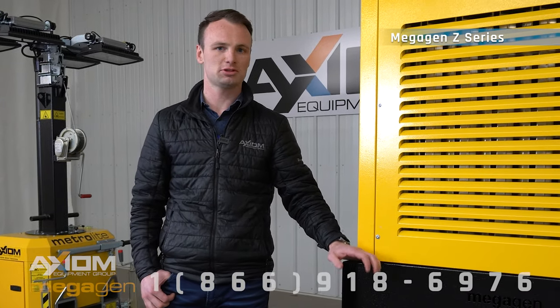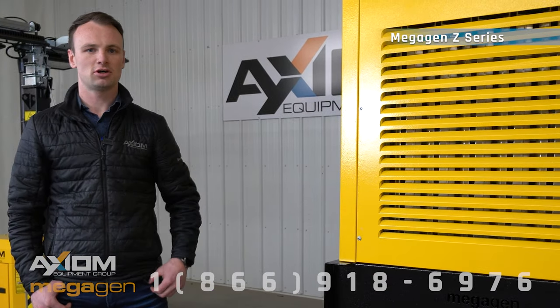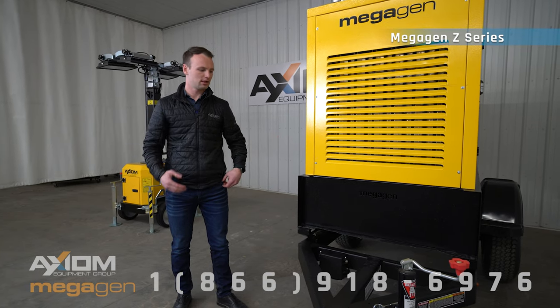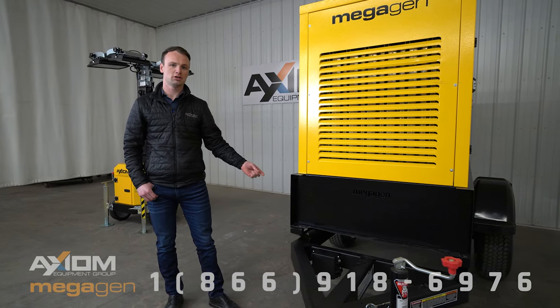We have with us the Z-48, which is 48kVA. A couple of main features on these units are they are 240, 480, 600 volt switchable. They have the built-in 30% load bank, and they are built as a skid mount unit on a DOT certified trailer.